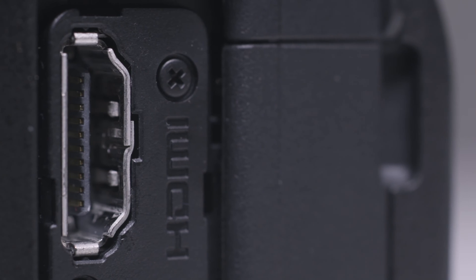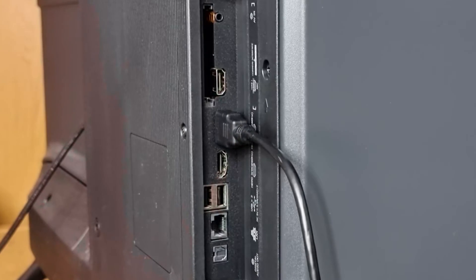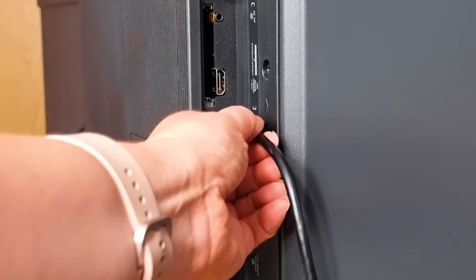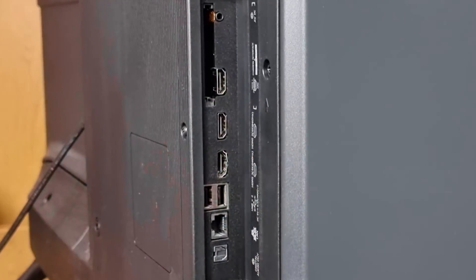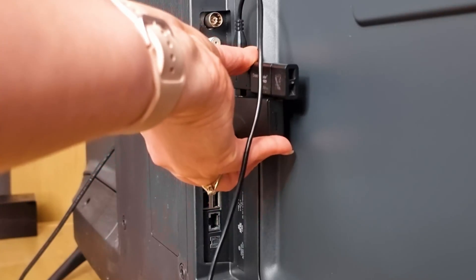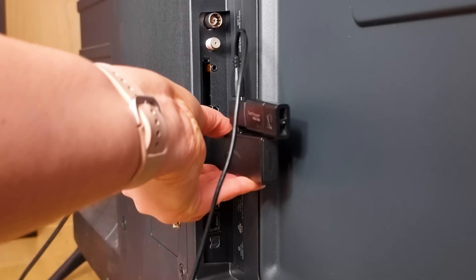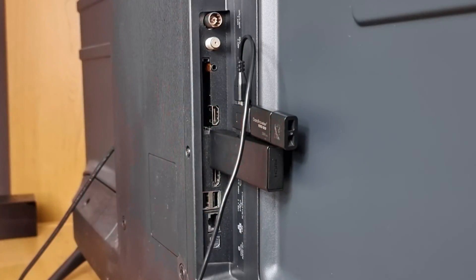It is possible that your TV's HDMI port is causing issues. To troubleshoot, disconnect all HDMI devices from your TV and try plugging your Fire Stick into each port one by one. Then test each HDMI port to see if this resolves the problem. If this doesn't work, try your Fire Stick on a different TV.